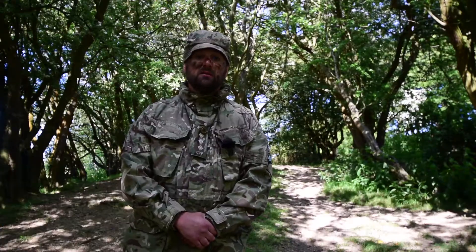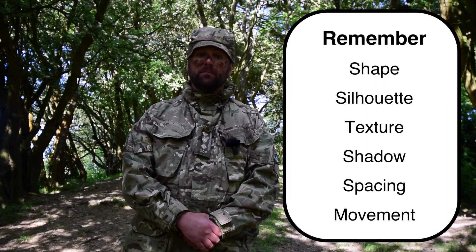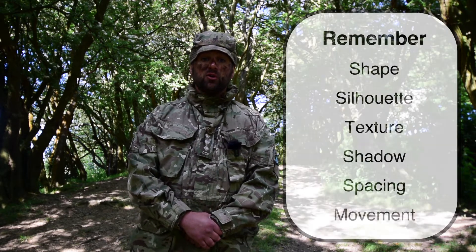To summarise, understanding why things are seen will help us avoid detection, but will also help us when observing the enemy. Future lessons on observation and camouflage and concealment will build on these principles, enabling us to be more effective members of the section. Remember, you need to try and minimise your visual signature. Thank you for watching.